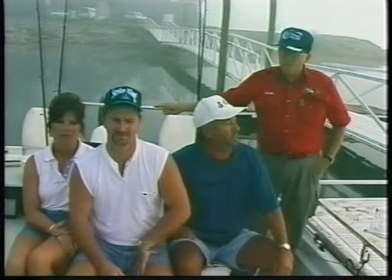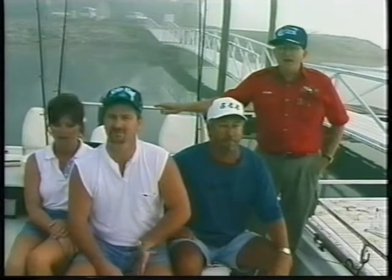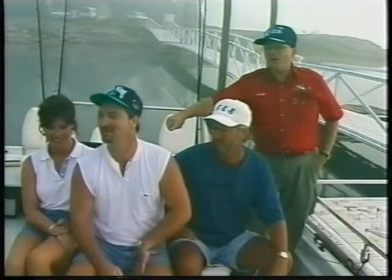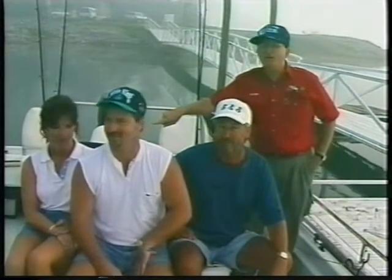We're using an unusual rig today called an umbrella rig. We've got Becky Fox here — she's going to be the chief fisherwoman — and Mark Fox right here. Mark, are y'all ready? Oh yeah, we're ready to catch some fish!